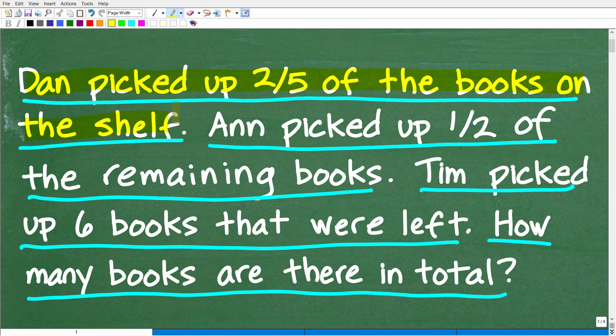What happens next is Ann picks up some books. Ann is going to pick up one half of the remaining books — this happens after Dan picked up the two-fifths. Then lastly, Tim comes along and picks up the six books that were left. There are no more books after Tim picked up the last six books. The question is how many books are there in total. Hopefully that clears up any confusion, because I want to give you a full opportunity to solve this.